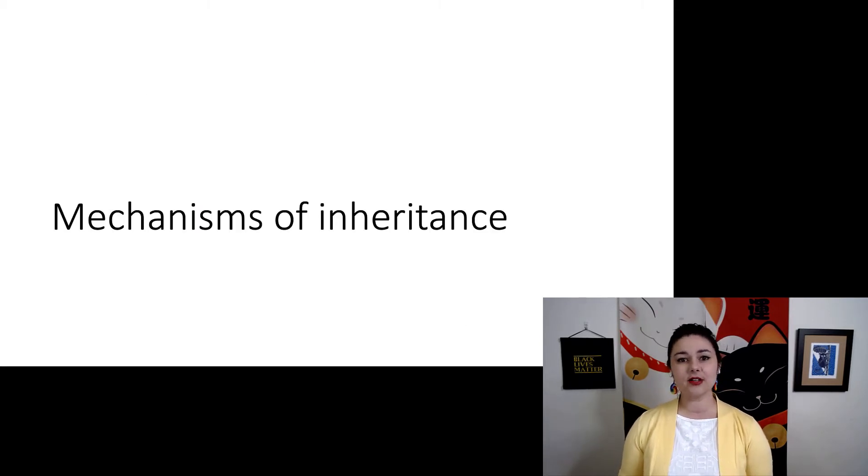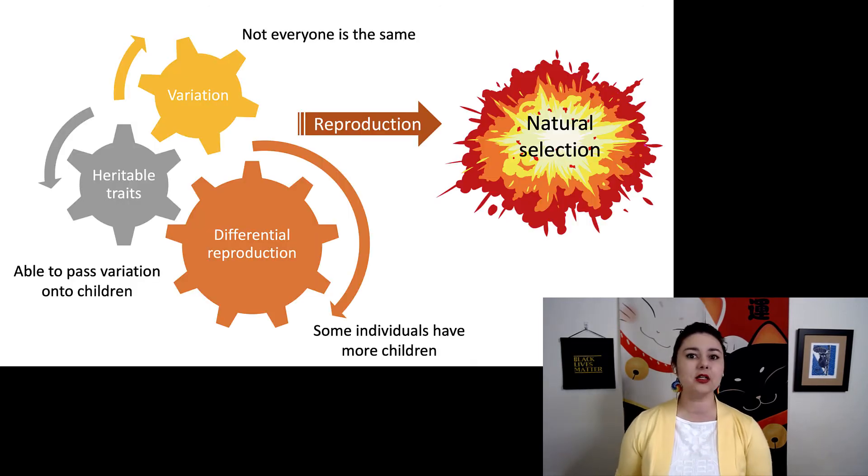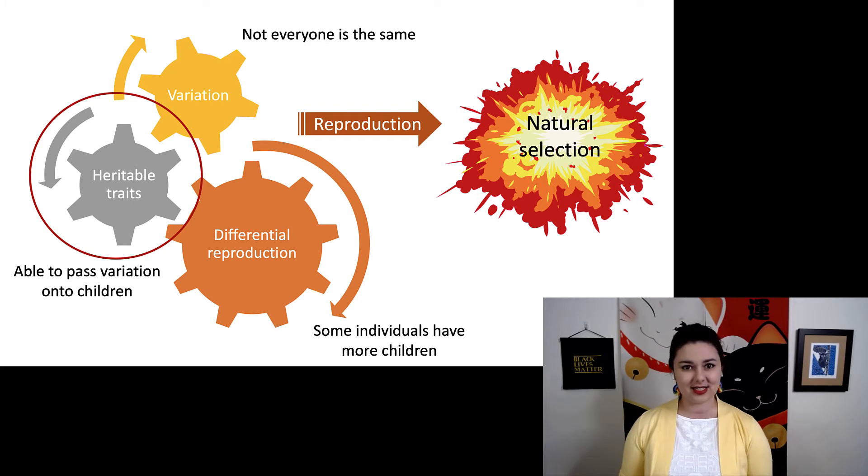Let's talk about some of these mechanisms of inheritance. Remember, when we talked about natural selection, one of its important conditions was heredity — heritable traits, the ability to reliably pass on a trait from one generation to the next, is a prerequisite for natural selection and really for all evolution to happen. Because if you cannot reliably pass on traits, the natural world would look completely different — we wouldn't have this consistency between generations.